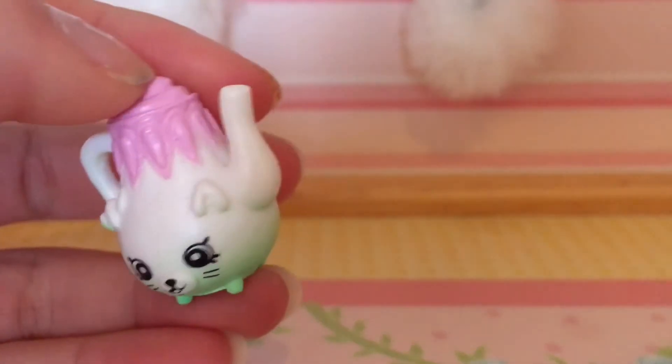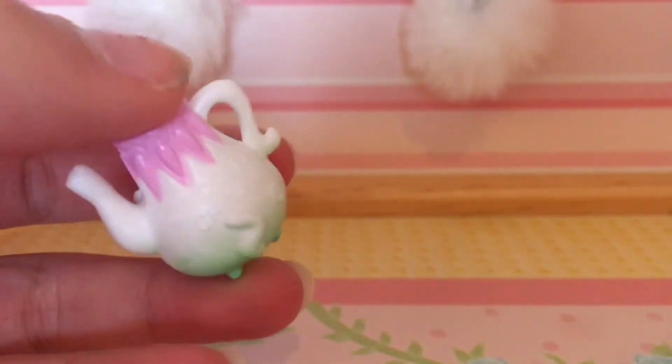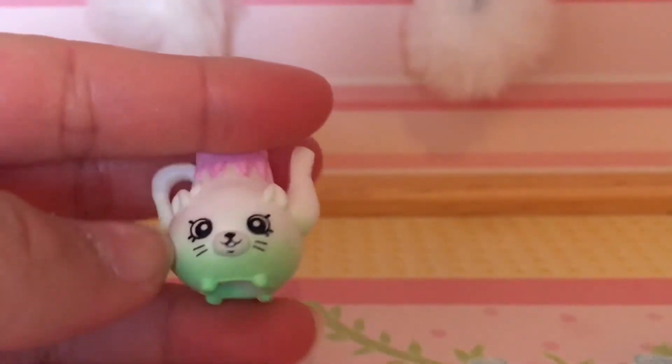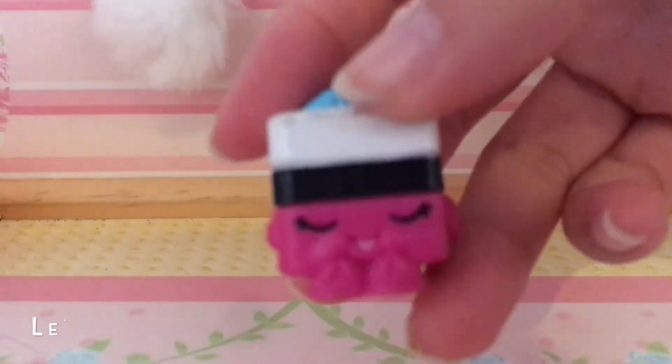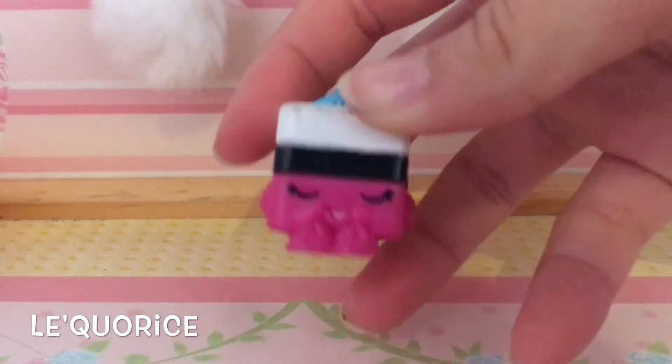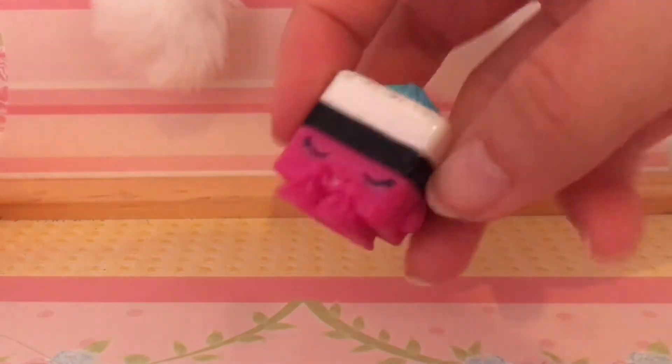This one right here, I believe, is called Polly Teapot, and it is so adorable. It's like a Petkins, I think? It looks like a cat because it's got cat ears on it, but I'm not sure if it's supposed to be one. Next we have Licorice — I don't really know how to pronounce this, but I'll put its name on the screen. Correct me if I'm wrong, but I'm pretty sure it's Licorice.